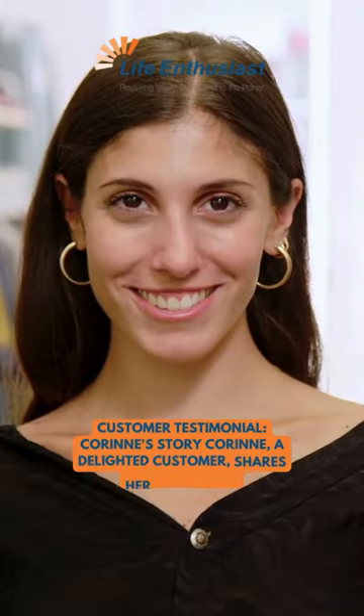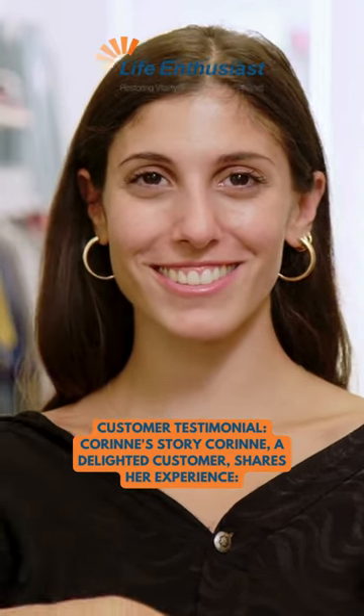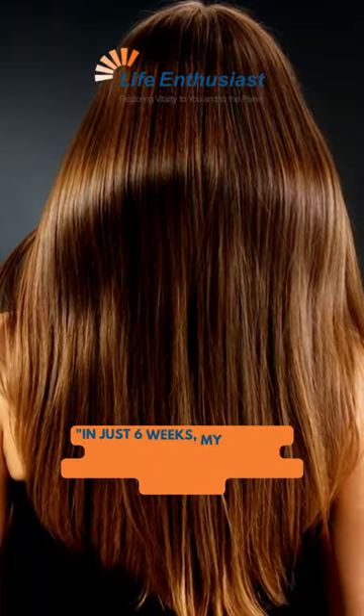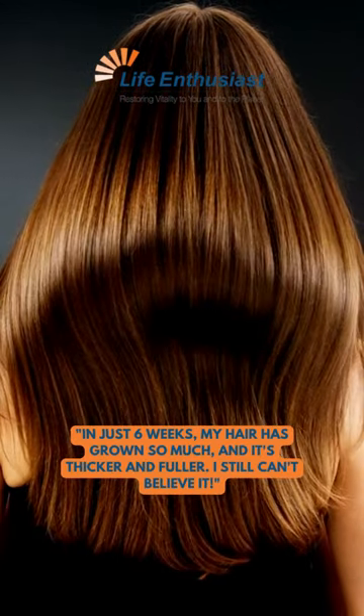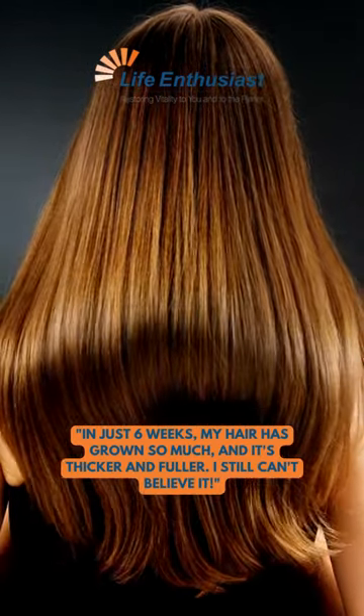Customer Testimonial — Corinne's Story: Corinne, a delighted customer, shares her experience. In just 6 weeks, my hair has grown so much, and it's thicker and fuller. I still can't believe it!